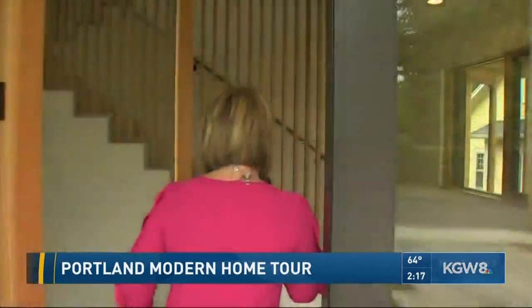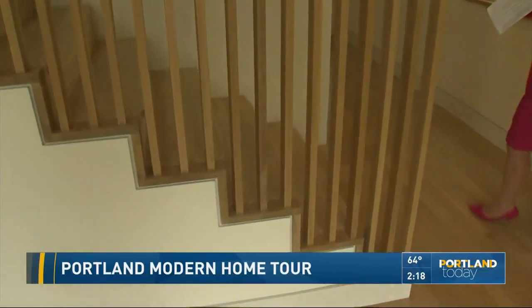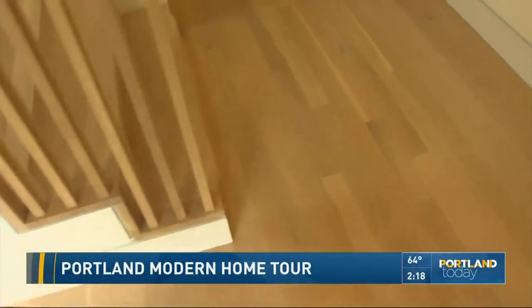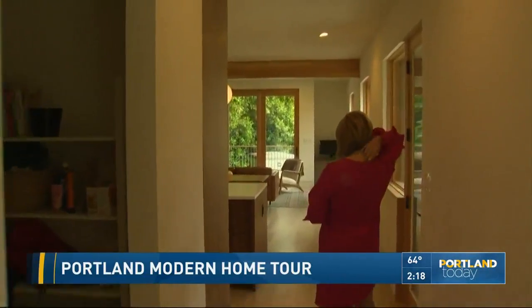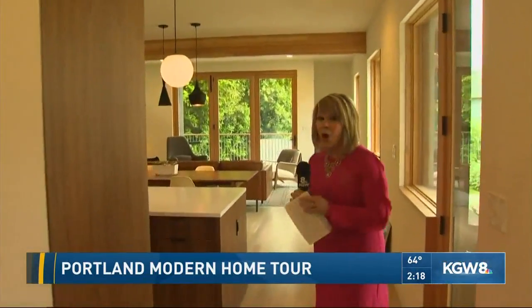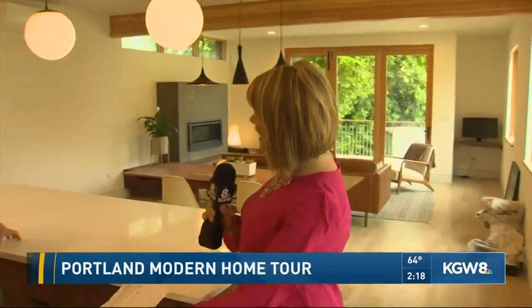We're going to duck in through the front door. Right away you can see all the beautiful use of wood throughout this home, which only makes sense since the area is surrounded by such tall trees. This home was designed by Drew Hastings of Raphael Design. Thanks for letting us into your house — this is actually your home.